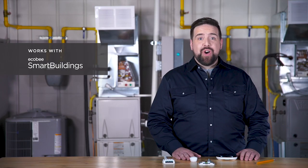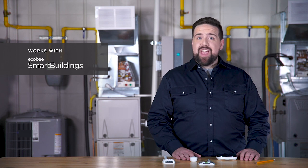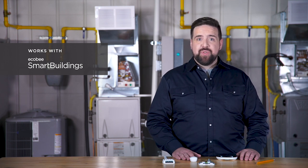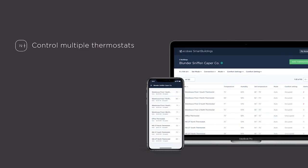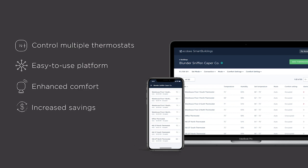Ecobee Smart Thermostat Pro also works with Smart Buildings, the effortless thermostat management solution for light commercial businesses and multi-family buildings. Smart Buildings lets contractors and facility or building managers remotely access, monitor, and control multiple thermostats in multiple locations, all from one place. With our simple, easy-to-use online platform, Smart Buildings ensures better comfort for tenants and optimal savings for management. For more information on Smart Buildings, visit ecobee.com/smartbuildings.